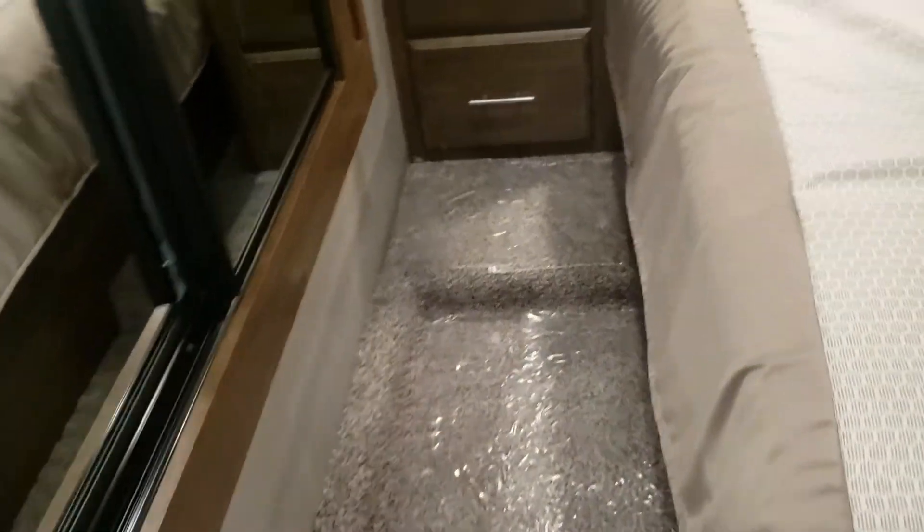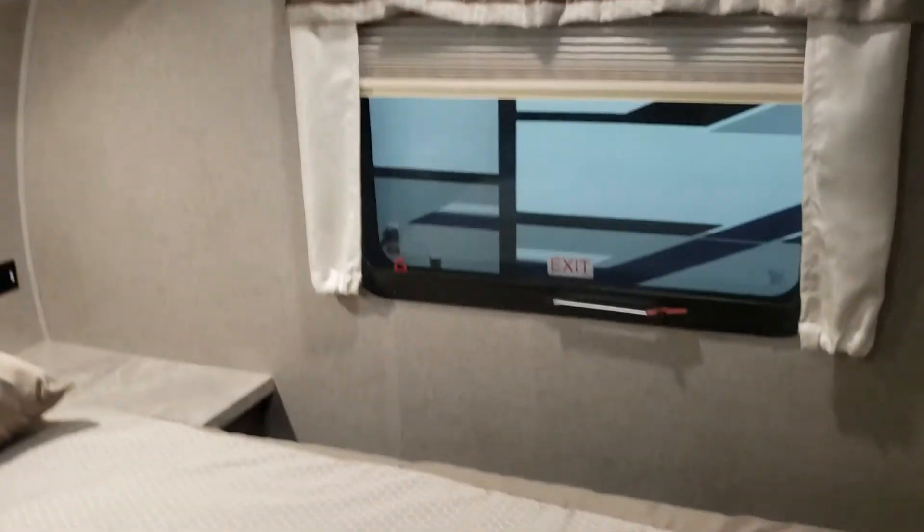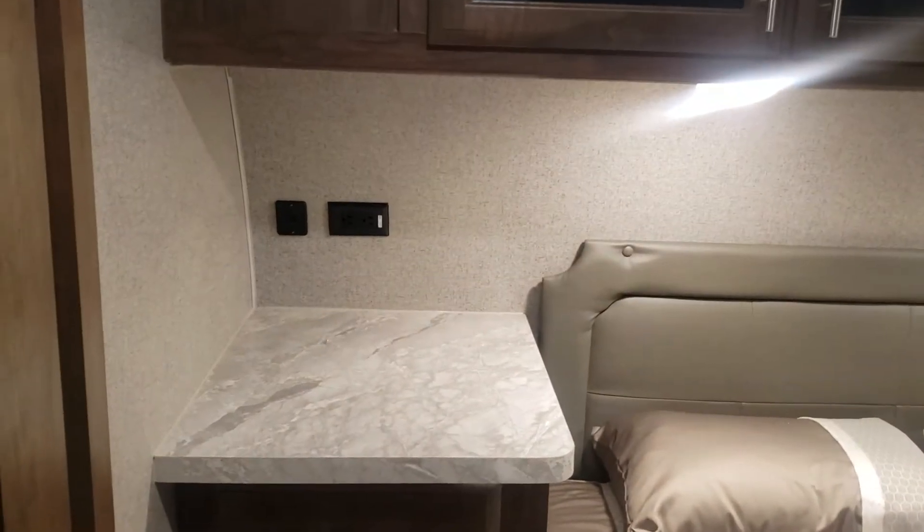There are two ways into the bedroom — you can either come through the bathroom this way or back over there in the hallway. Nightstands on both sides, 110-volt outlets on both sides, USB of course, drawers here, good storage up above.